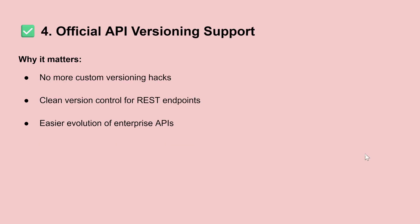The fourth topic is about official API versioning support. This is very important because before, in Spring Boot, you managed your API versions manually — you needed to create new endpoints and maybe change the objects used on your endpoints. For example, for an HTTP POST you might receive an object with 10 attributes, and if you need to change it you had to create a new REST controller. Now there is an officially supported way to handle this in the new version of Spring Boot.